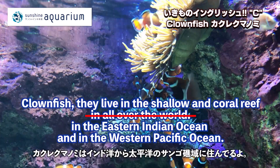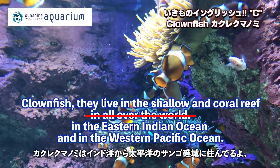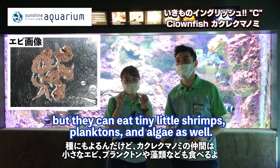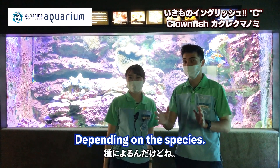Where do they live? Clownfish live in the shallow coral reefs all over the world. What do they eat? Depending on the species, they can eat tiny little shrimps, plankton, and algae as well.